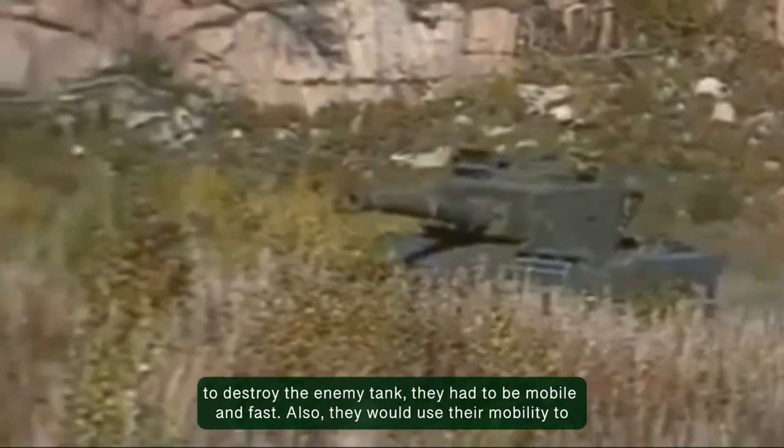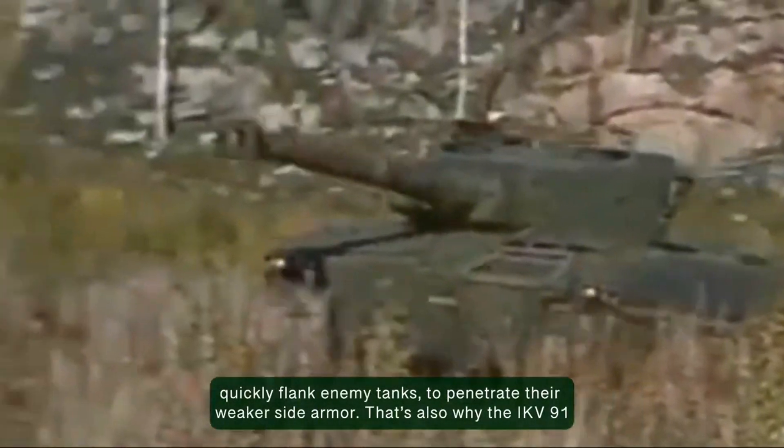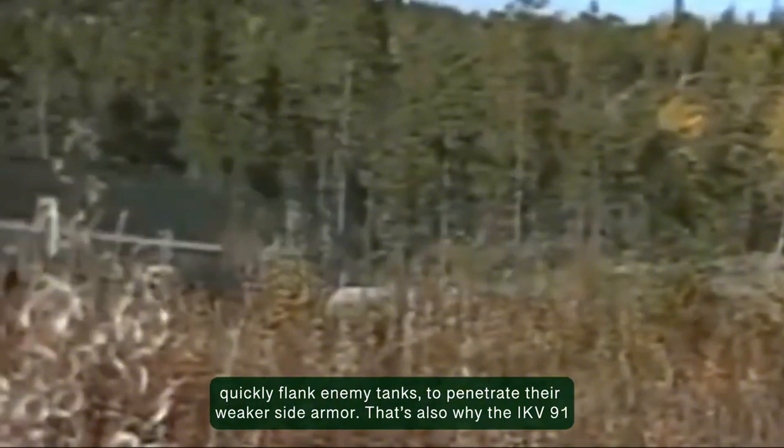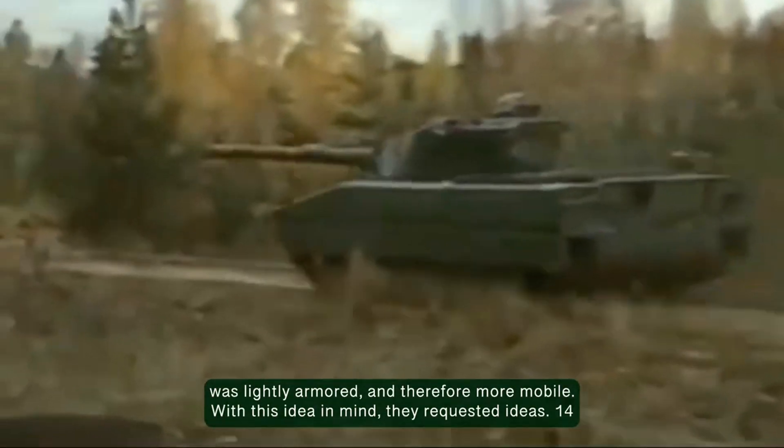They would also use their mobility to quickly flank enemy tanks to penetrate their weaker side armor. That's also why the IKV-91 was lightly armored and therefore more mobile.